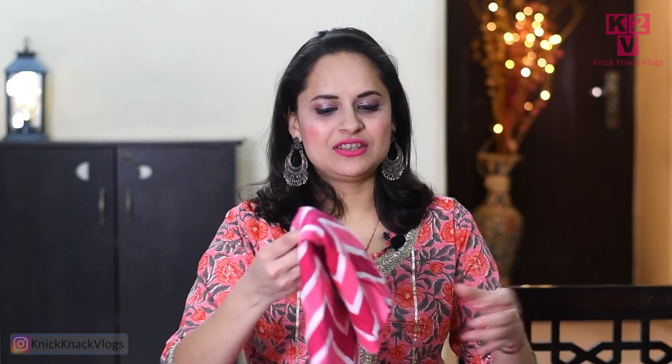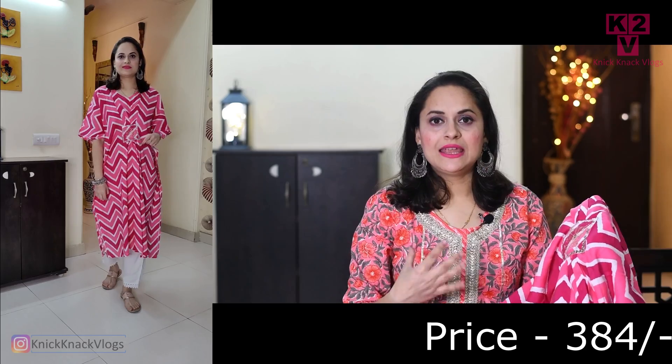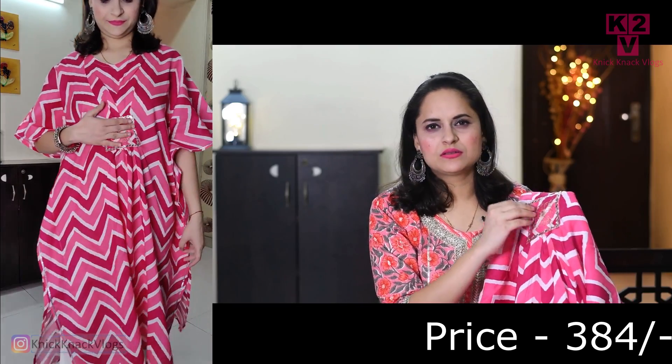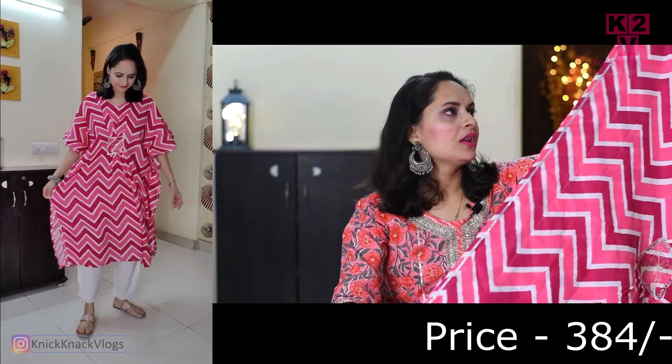So let's start with the first kaftan. This is a zigzag print in pink, magenta, and white. I really like this one. It has a patchwork and a gathered look on the front, mirror work on the side, golden trim, and embroidery. It looks very smart after wearing it.